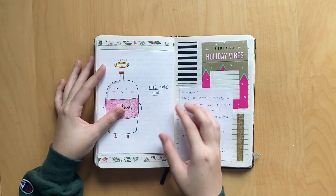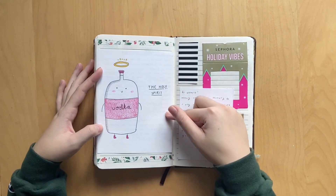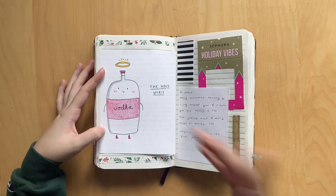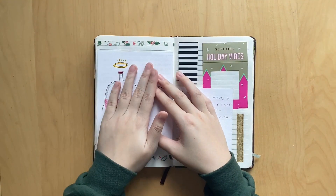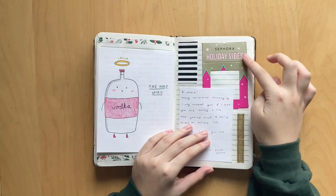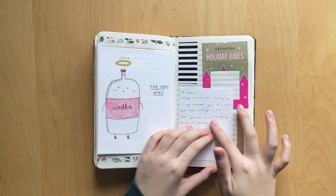I did a gift exchange with my friends and my friend Eris made me this card that says 'the Holy Spirit' - you know, vodka, Holy Spirit, so funny. I put this washi tape down the side to decorate it a bit. And my friend Kaylee, who was my secret Santa, got me these Sephora lip glosses and she wrote me a cute little note.